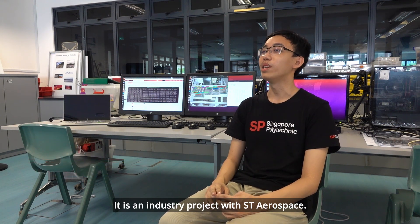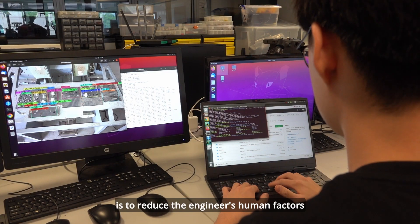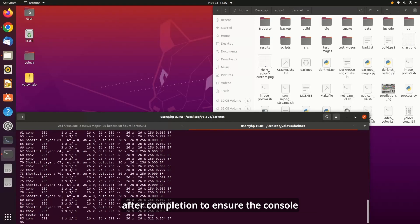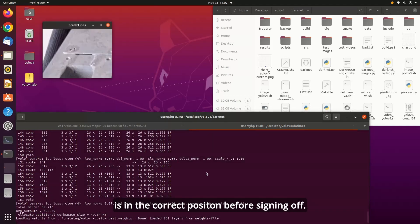In this project, the team uses AI to detect and check aircraft console installation position. It is an industry project with ST Aerospace. The main purpose of such an application is to reduce the engineer's human factors such as fatigue and external pressures. The solution aims to check the engineer's work after completion to ensure that the console is in the correct position before signing off.